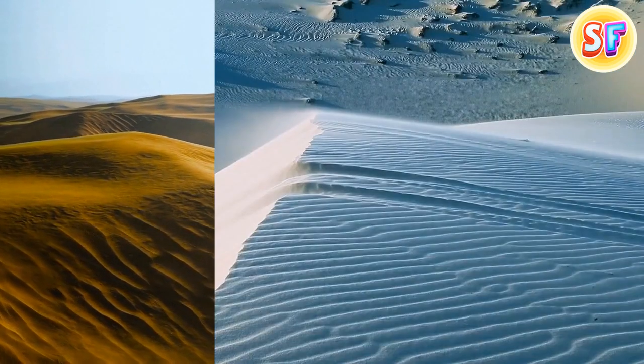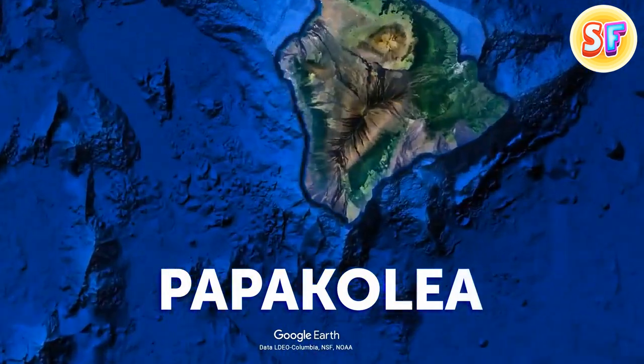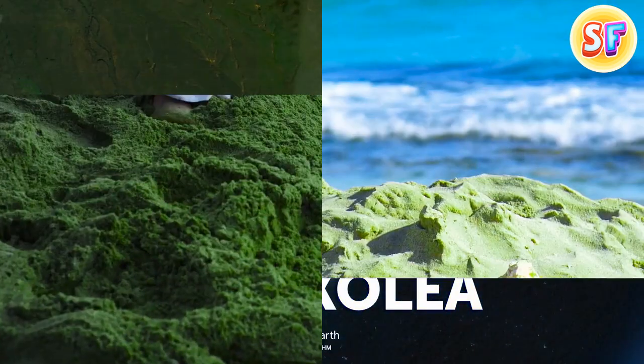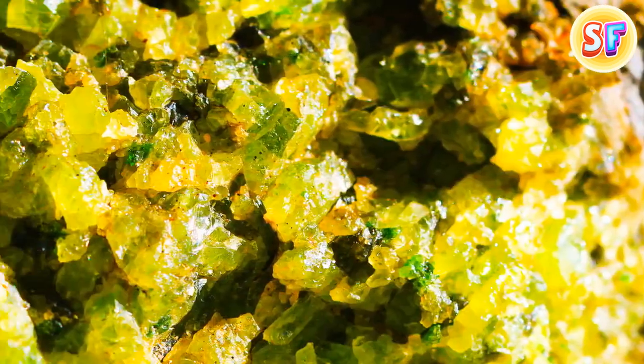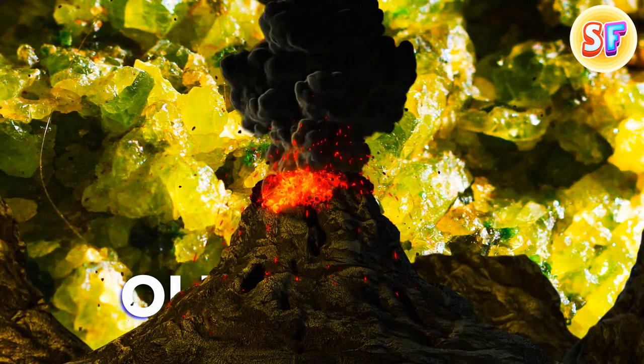I've heard of yellow sand, white sand, and even black sand here or there — but never green beaches until now. Papakolea, also known as Green Sand Beach, is located in Hawaii and is one of the few beaches in the world that features green sand. The unique coloring comes from olivine rock that was formed when a nearby volcano erupted. Actually, in Hawaii, all the volcanoes are nearby.